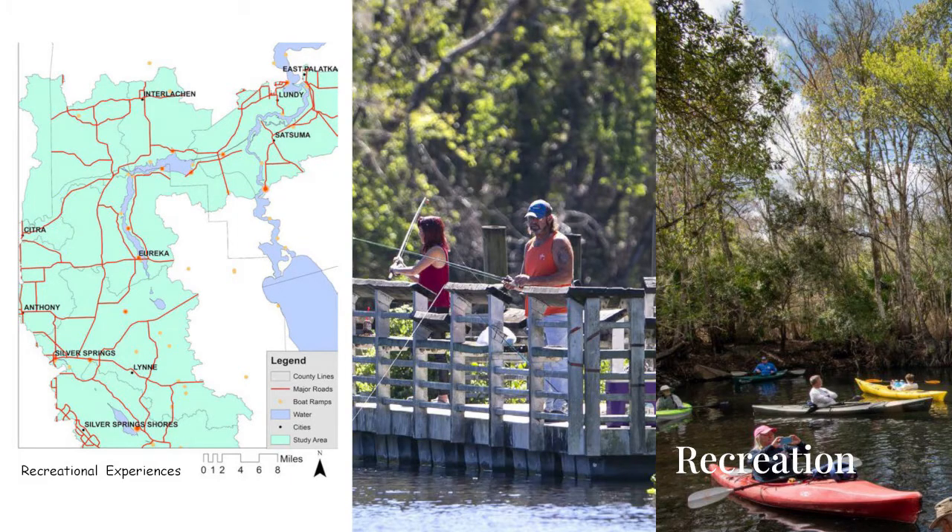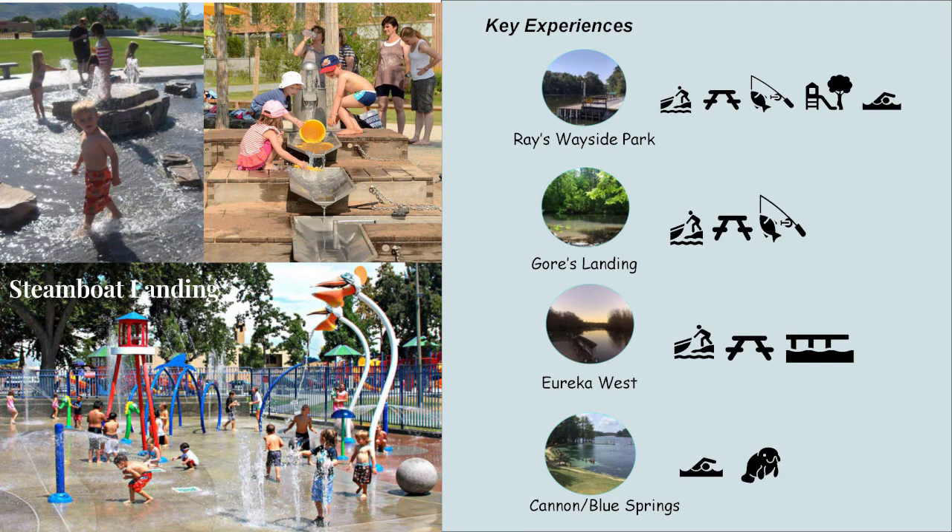For recreation, the area already has a rich array of options. The historic steamboat trail is great for families and people of all ages. Beyond the projects presented, there are many dock and bank fishing opportunities. These sites are typically great for picnicking, swimming, and stops for paddlers. Key sites include Razorwayside Park, Forest Landing, Eureka West, and Cannon and Blue Springs, offering amenities like boat ramps, dock fishing, play space, and swimming. My idea also includes a steamboat-themed splash pad called Steamboat Landing, where kids can play and families are drawn in, making it an important part of the site.